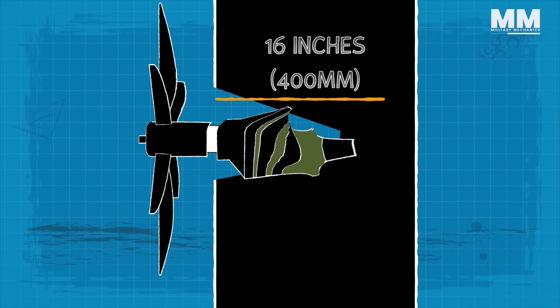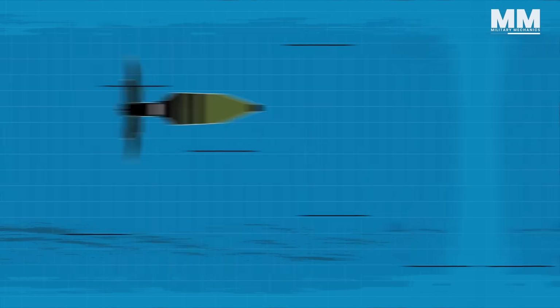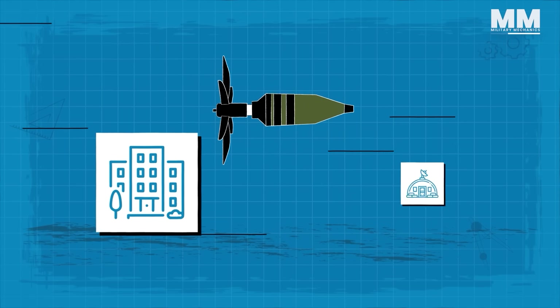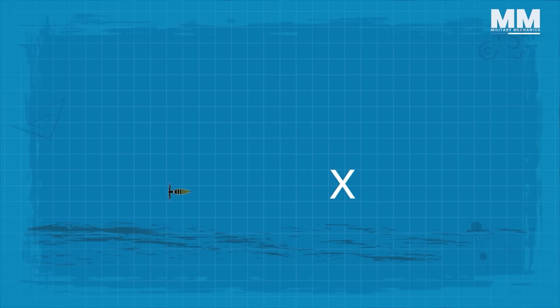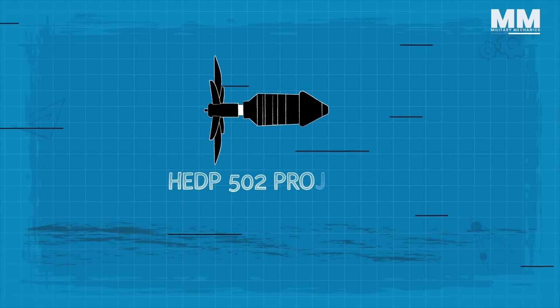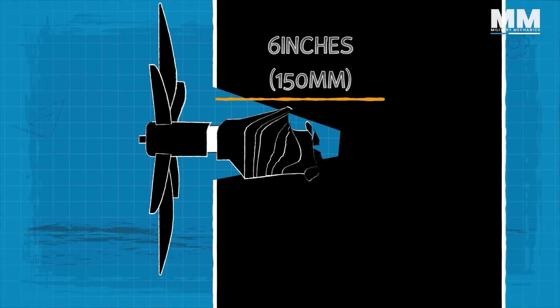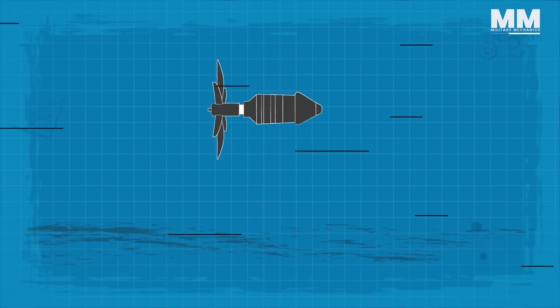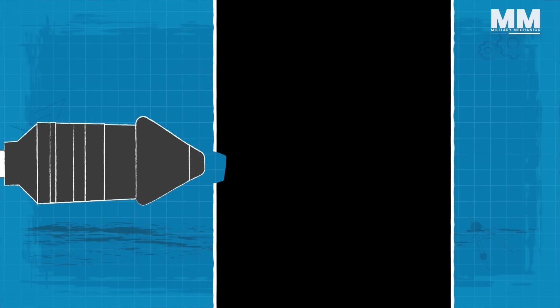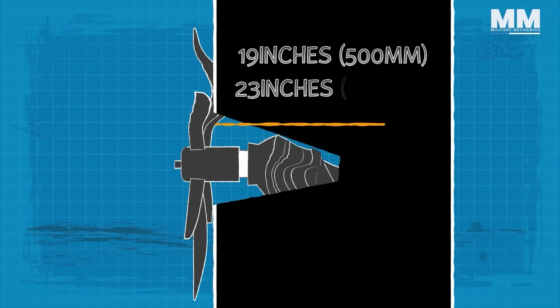The anti-tank projectile can pierce up to 16 inches of rolled homogenous armor. The high-explosive projectile can be used against buildings and bunkers, and it can detonate either on impact or with delayed detonation. The HEDP-502 projectile has a penetration depth of up to 6 inches in RHA. The extra penetration ability of the high penetration projectile allows it to pass through 19 to 23 inches of RHA.